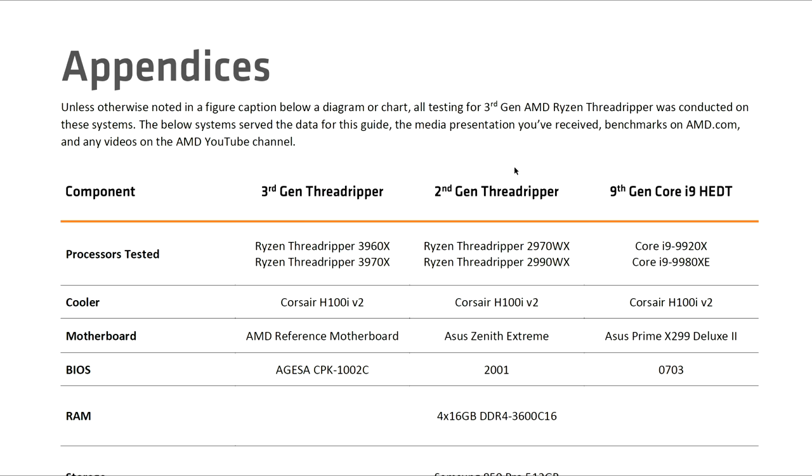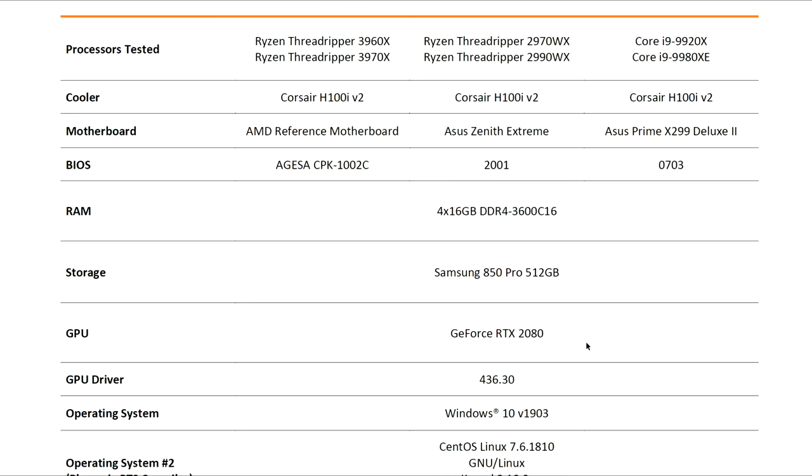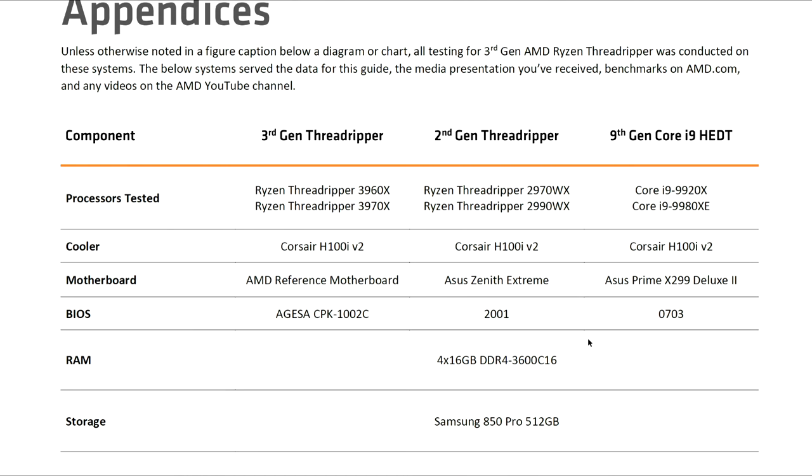The last thing to know about the reviewer's guide: there were no shenanigans being pulled regarding coolers or different setups. They've all got the same coolers, the same memory, the same storage, the same GPU — everything the same that could be the same. The simple fact is AMD knows they are miles ahead, and they've got no need to attempt to hobble the competition, who do a good enough job of hobbling themselves.